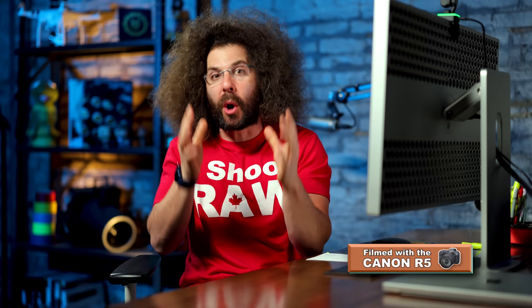Jared Polin, FroKnowsPhoto.com. I want to share what I think the number one portrait photography mistake is that you can make when you're out and about trying to do environmental portraits. If you're in Paris at the Eiffel Tower and all you do is take a super tight headshot and you can't tell that you're in Paris at the Eiffel Tower, then what was the point? You could have taken them in your basement.